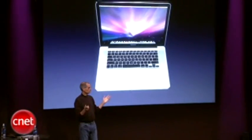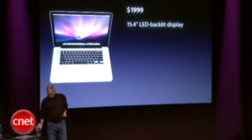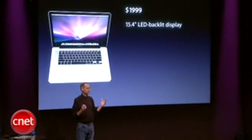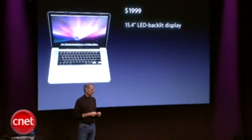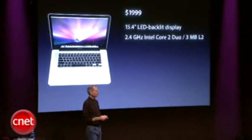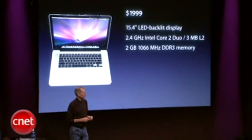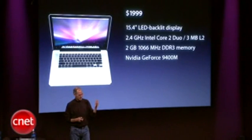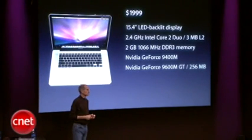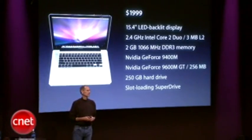It's going to come in two models. The first one at $1,999: 15.4-inch LED backlit display — a brilliant, instant-on, environmentally friendly display. 2.4 GHz Intel Core 2 Duo with a 3 MB L2 cache. 2 gigabytes of fast DDR3 memory. NVIDIA GeForce 9400M and 9600M GT with 256 megabytes of video memory. Quarter-terabyte hard drive. Slot-loading SuperDrive.